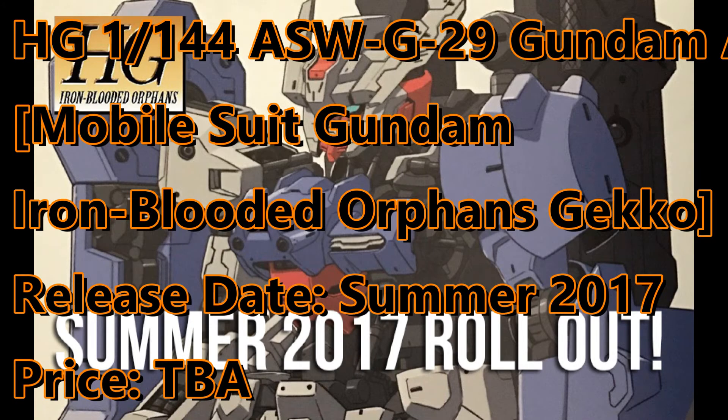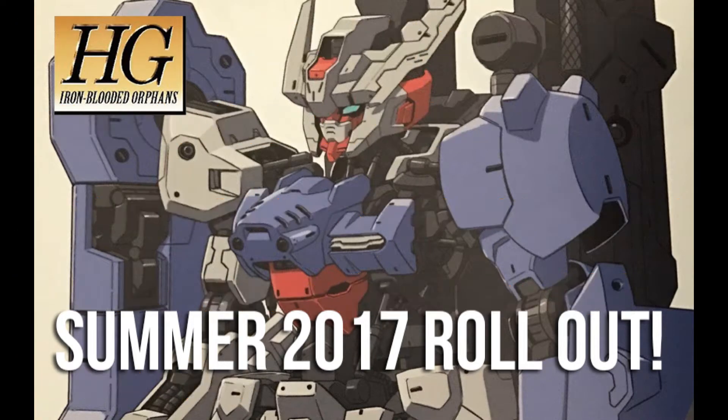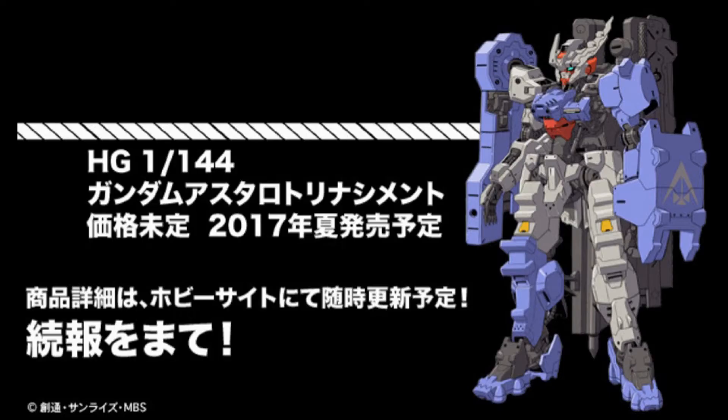A new form of the high-grade Astaroth has been officially revealed. The Astaroth Origin, or something like that, will be released this summer. The press release does not mention a specific date or even a price, but considering the popularity of the first Astaroth, I'm pretty sure we will hear more about it pretty soon.